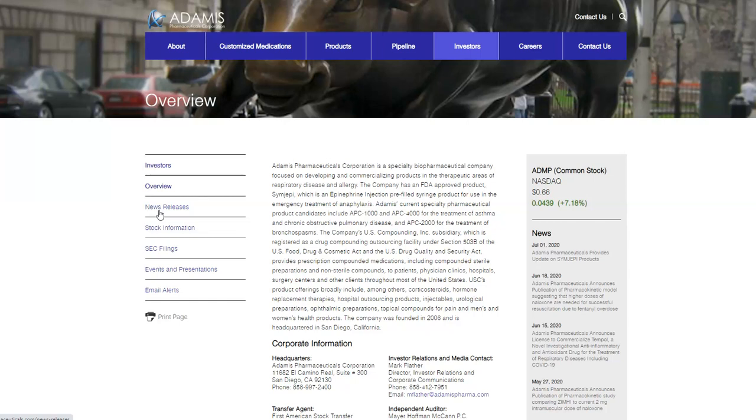Let me review what I'm seeing and then you can make your own trading decisions. On ADMP, we can see the company is located in San Diego, California. What I like about them is that they're very involved in treatment of asthma, chronic obstructive pulmonary diseases, and bronchial spasms. They also recently had some news — the big one obviously being an investigational anti-inflammatory and antioxidant drug for the treatment of respiratory diseases, including COVID-19.